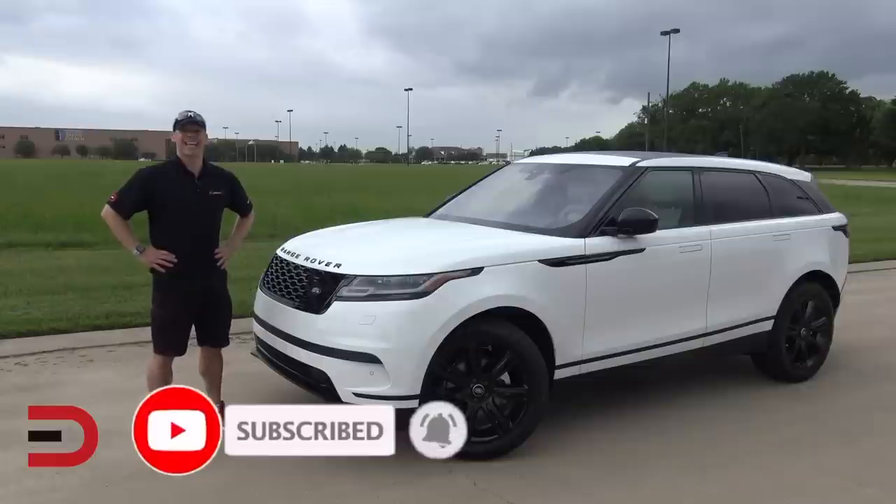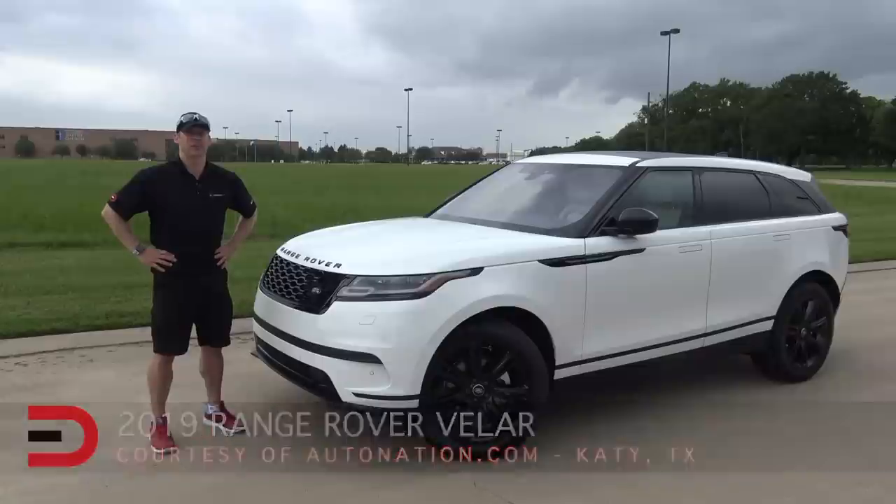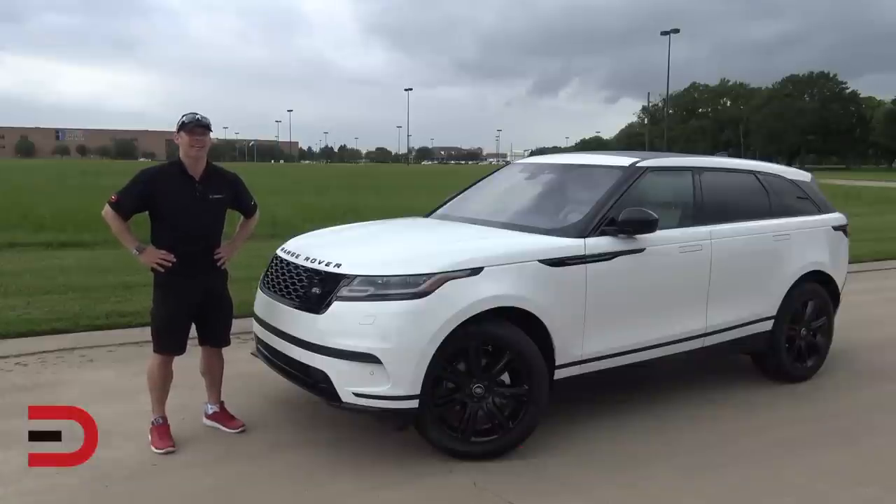This week I have the 2019 Range Rover Velar, a stunning two-row midsize luxury SUV that really stands out in a crowd. To me, it has that wow factor. Today we're gonna take a closer look.